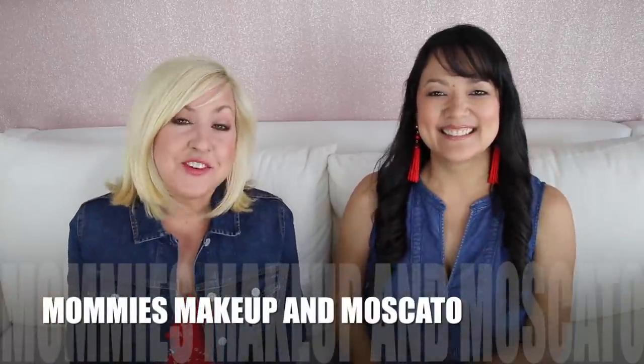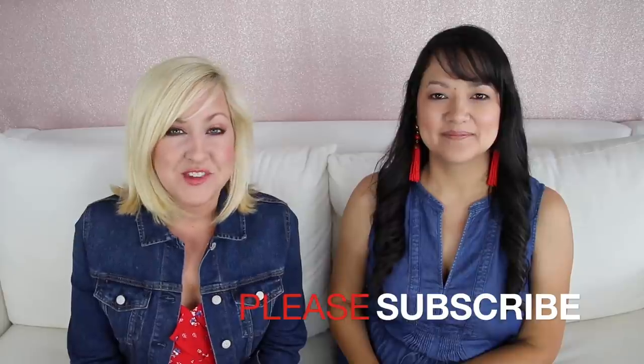Hi guys! If you're joining us for the first time today, welcome! We hope you'll subscribe and join the Mommy's Makeup and Moscato family. We make weekly videos related to fashion inspiration tips and tricks. Today's video is all about summer dresses.